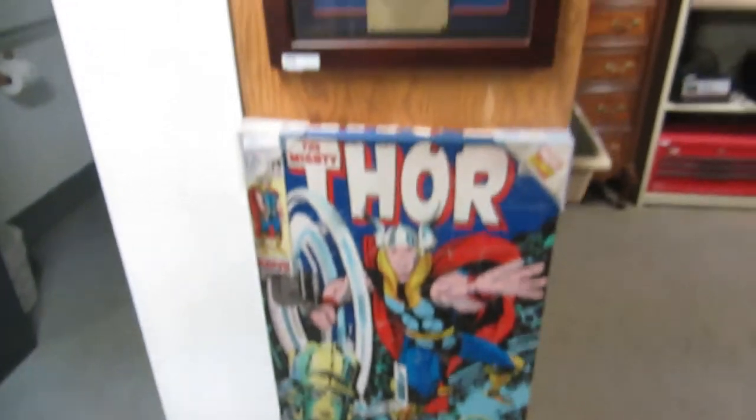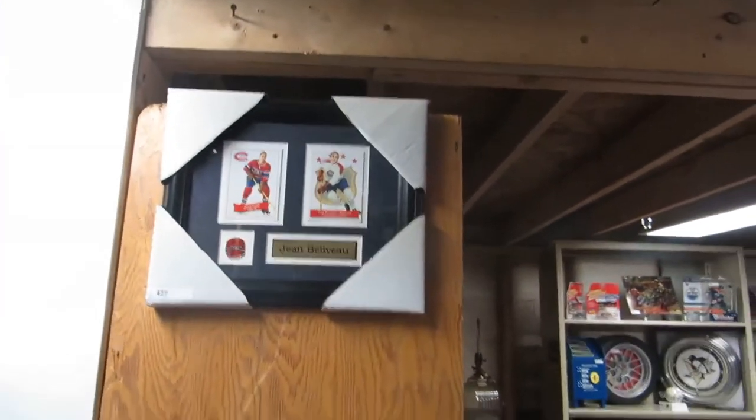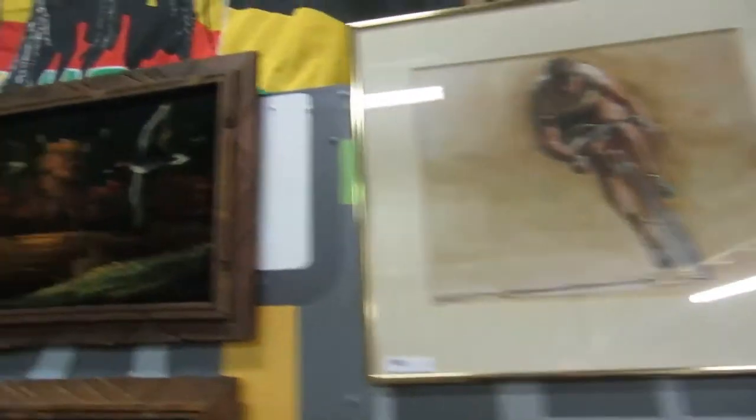We have Thor — a Thor canvas. Signed Jean Beliveau, dedicated, and a Jean Beliveau pin set. We got Guy Lafleur and Tretiak, signed Lafleur and Tretiak. Then we have the Richard brothers — Maurice Richard and Henri Richard. And a picture of a cyclist.